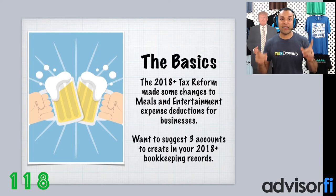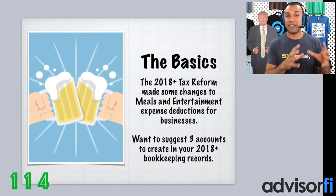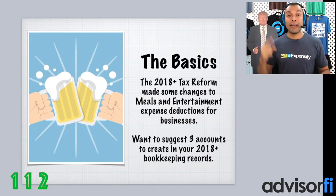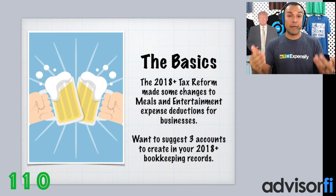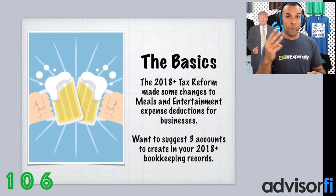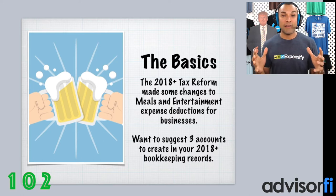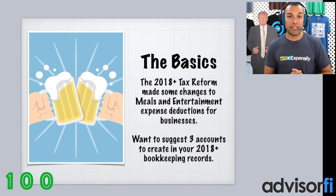Okay, so here are the basics. In 2018 going forward, the Trump tax reform made some changes to Meals and Entertainment Expense deductions for business owners. Click up here right now and come back to this video and it'll make more sense. So what we're going to do in the next two minutes is suggest to you three ways to break out your Meals and Entertainment expenses, so that way it's in alignment for 2018 going forward when it comes to the tax reform.